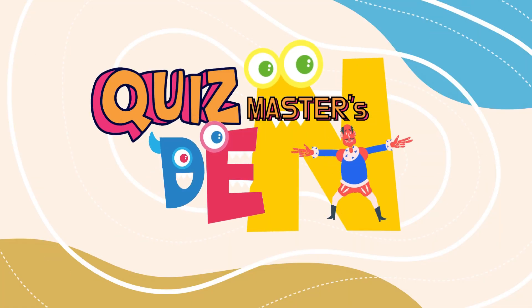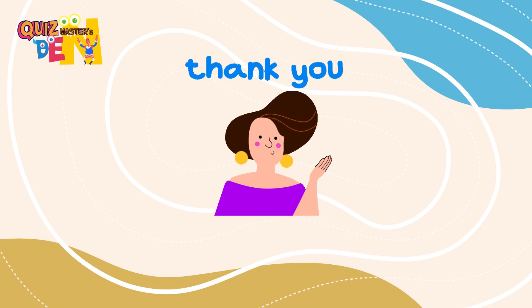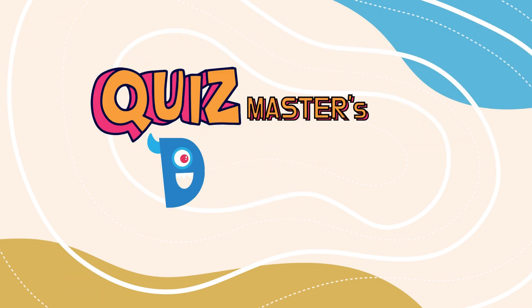That's a wrap! How did you do out of nine? Thanks for playing with Quizmaster's Den! Don't forget to like, share, and subscribe for more quizzes!